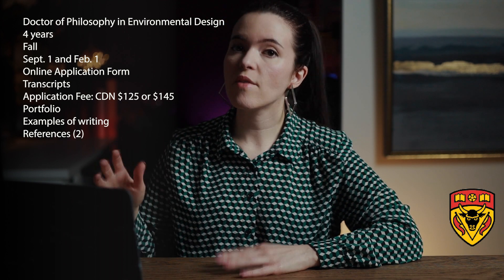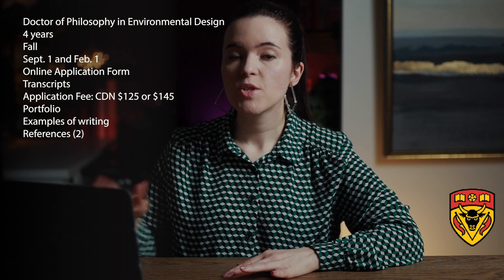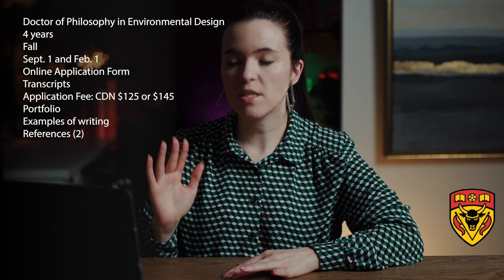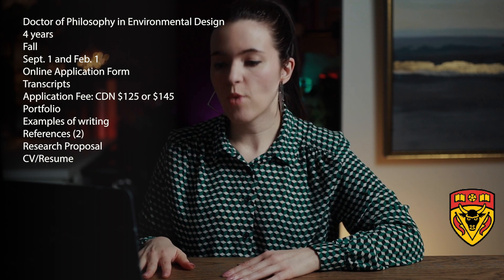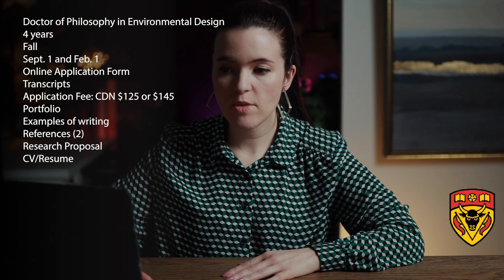It's important to note that some schools have one date for all materials while others have separate deadlines for separate items, so always read all requirements carefully. You also need a research proposal, since a PhD is thesis-focused, as well as a CV and resume. This covers the PhD in Environmental Design at the University of Calgary.